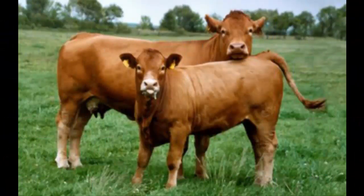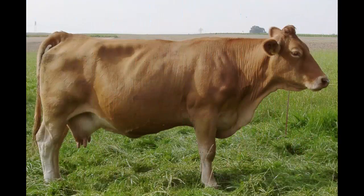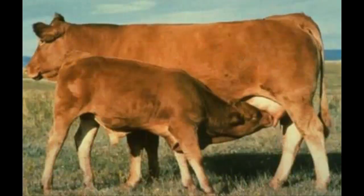A European breed introduced to the United States through artificial insemination, the Gelbvieh breed is red in color with strong skin pigmentation. Horned and polled cattle have developed in the United States from the use of naturally hornless foundation females. Fans of the breed claim it has superior fertility, calving ease, and mothering ability.